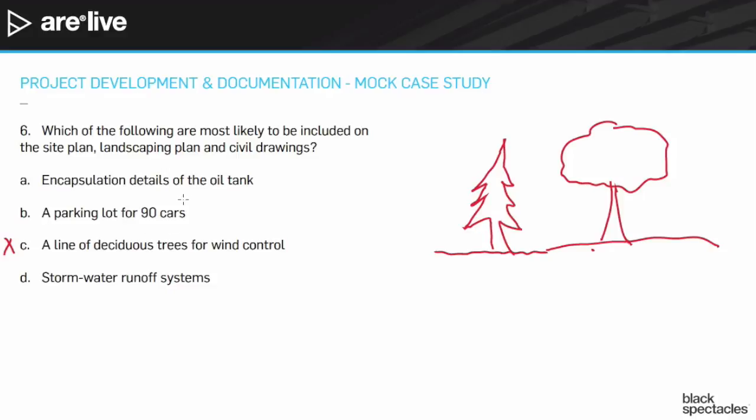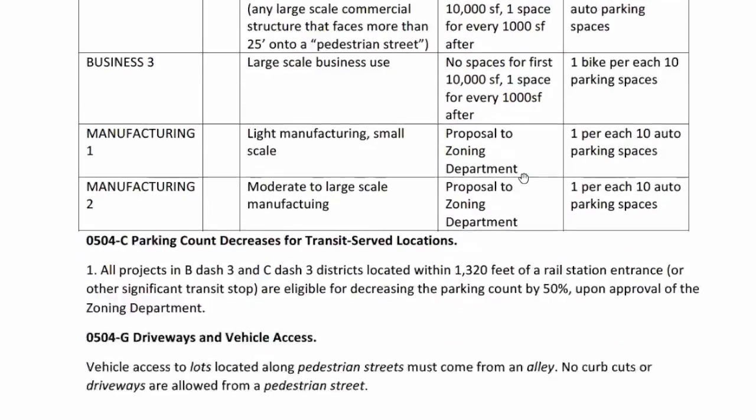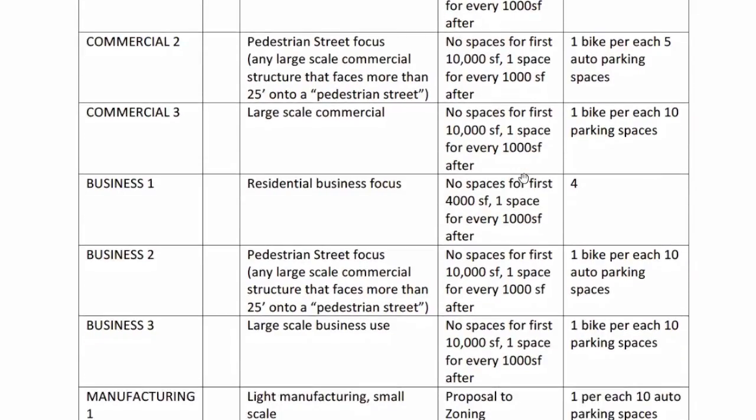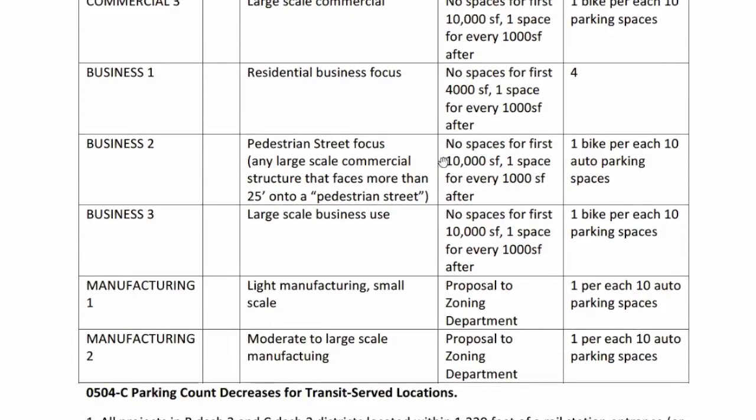How about parking for ninety cars? If we go through the zoning code, we can find the parking requirements. Looking at the business type near a pedestrian street, it says no spaces for the first ten thousand square feet, then one space for every thousand square feet after that. That's not going to get us anywhere near 90 cars, so a parking lot for 90 cars is way too many for our purpose.